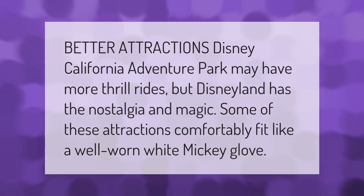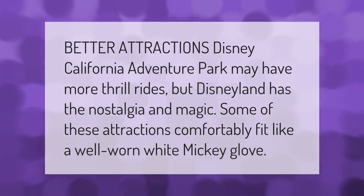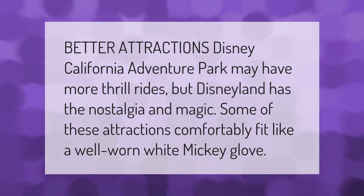Disney California Adventure Park may have more thrill rides, but Disneyland has the nostalgia and magic. Some of these attractions comfortably fit like a well-worn white Mickey glove.